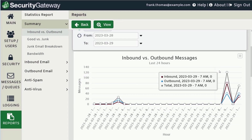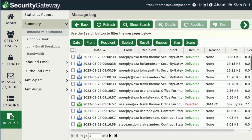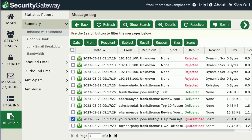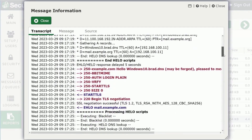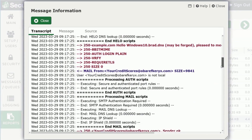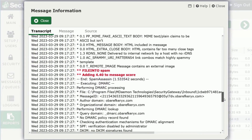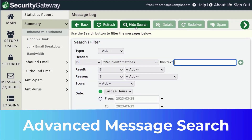Security Gateway's graphical reports help administrators quickly and easily understand and analyze email traffic and performance. The easy-to-use point-and-click drill-down functionality allows administrators to quickly and easily track messages and troubleshoot mail delivery issues. Common SMTP commands and responses and message transcripts are color-coded for easy investigation and identification of message actions.